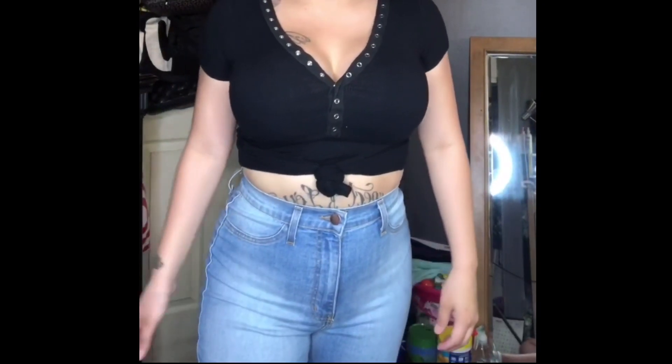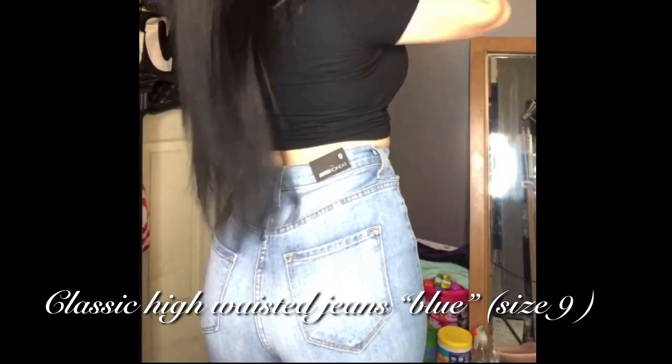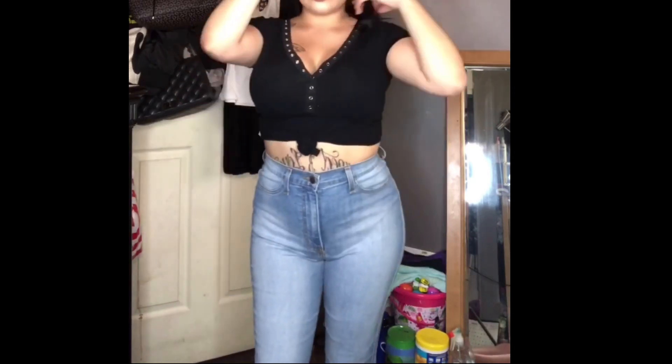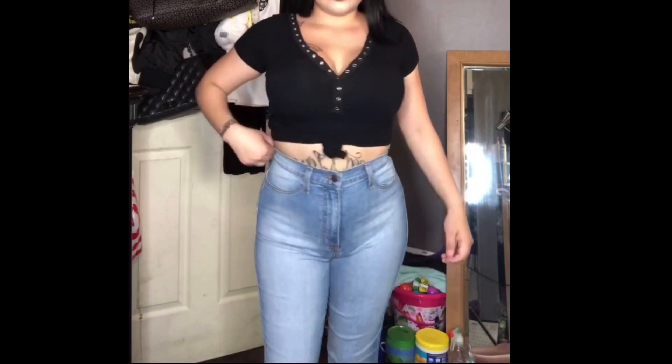I'm wearing the Classic High Waisted Jeans in light blue, in a size nine. These retail for $34.99 and they do come in different colors including dark blue. Even though they are the same style, they fit and feel different. The reason I got a size nine is because these run a little smaller than the dark blue. These feel a little more like denim, and they also give you a smaller waist and bigger booty.